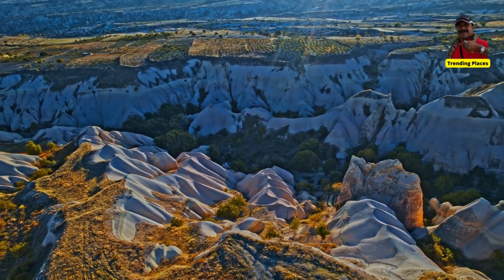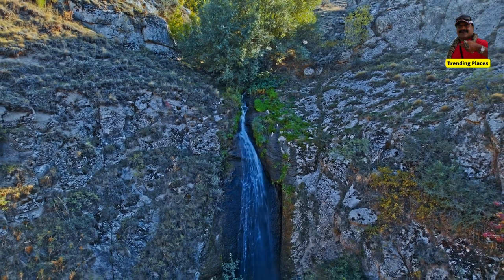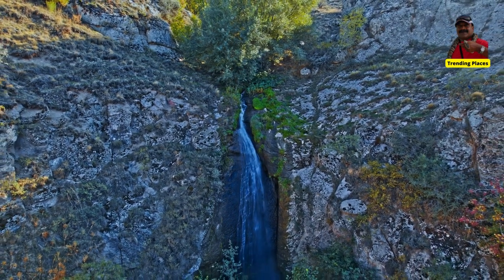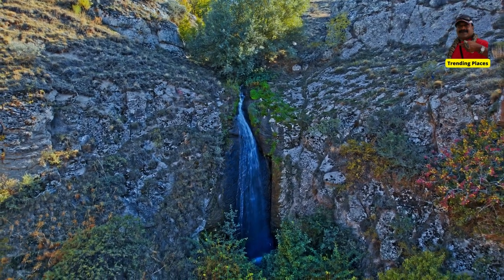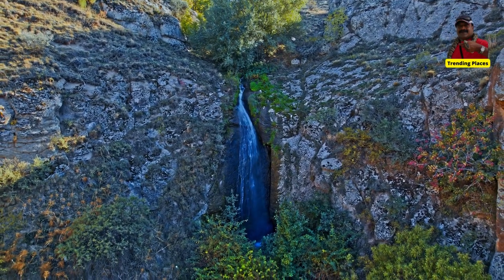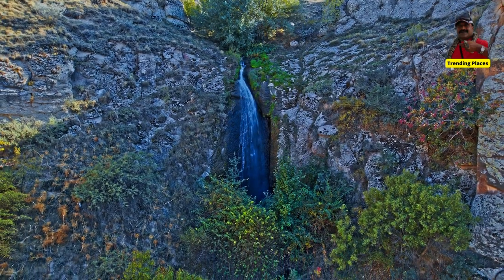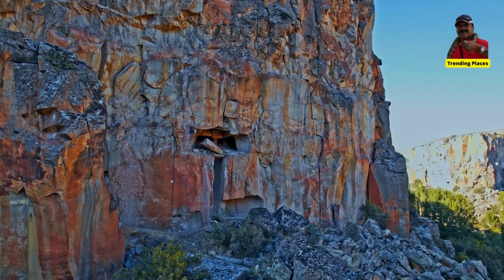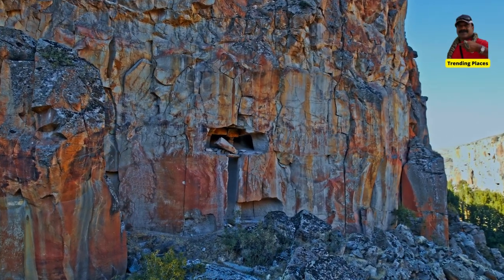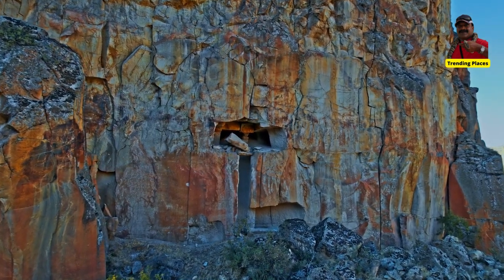The tunnels and chambers of Gulludir are rich in geological and historical significance. The limestone that makes up the tunnels was formed over 70 million years ago, during the late Cretaceous period. This limestone is rich in fossilized shells and marine life, which can be seen in the walls and ceilings of the tunnels.